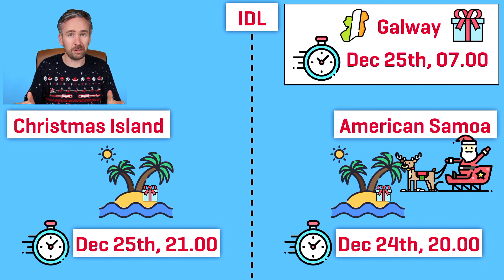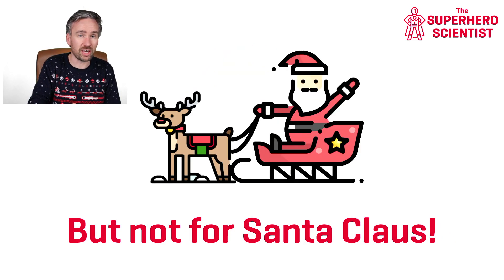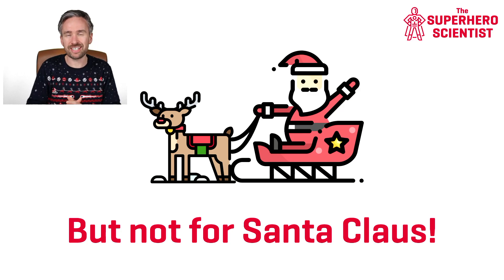This all sounds a little bit confusing, right? These time zones have been in place since the end of the 19th century, meaning all different points on the planet have a different time depending on where you are. That can take a while to get used to, especially with the international date line. But that's certainly not the case for Santa Claus — he knows exactly how they work and uses them to his advantage.